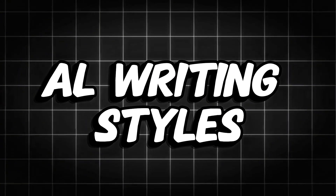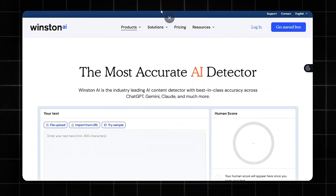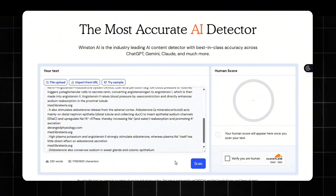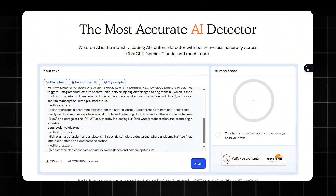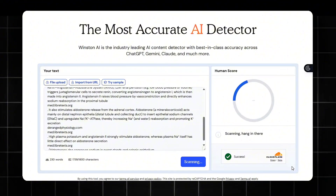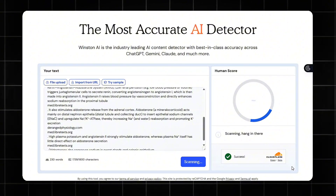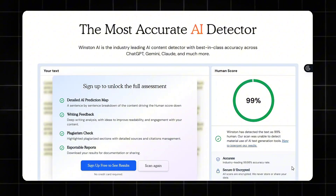Then I moved on to the paid AI detectors — the ones designed for educators, publishers, and institutions where content integrity actually matters. The first one I tested was Winston AI, a tool built mainly for educators and team collaboration. It costs $12 per month on the annual plan and comes with useful extras like OCR support, Google Classroom integration, and a reputation for high accuracy in academic contexts. After analyzing my text, Winston AI gave me this result: 99% human.